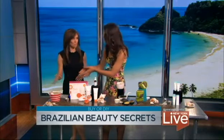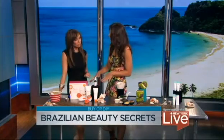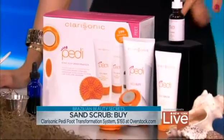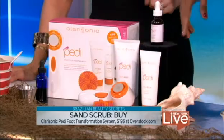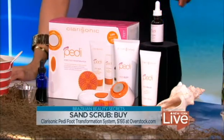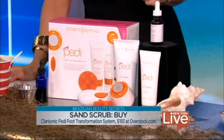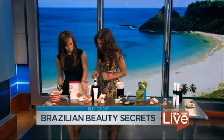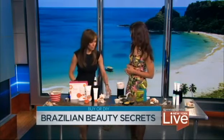That's the beach bum option — you do that and then jump in the ocean to rinse it off. If you're lazier than a beach bum, the solution is the Clarisonic Pedi foot transformation system, available for $193 at overstock.com. It's like a Clarisonic for your feet but more powerful — the grit feels just like sand. They also have a Pedi Boost, which is a glycolic acid peel for your feet. Why are we neglecting our feet so much?